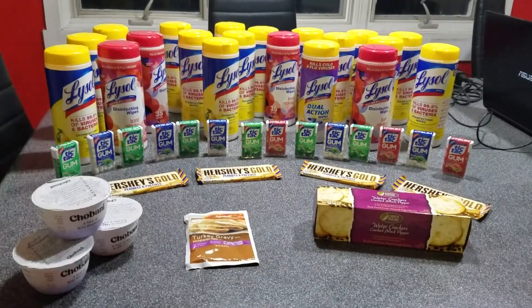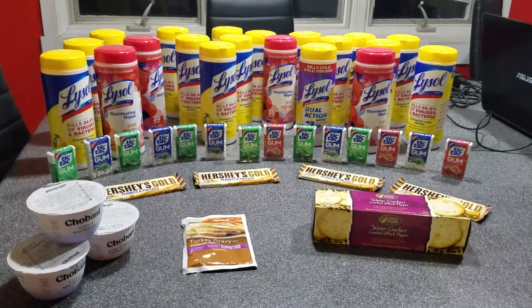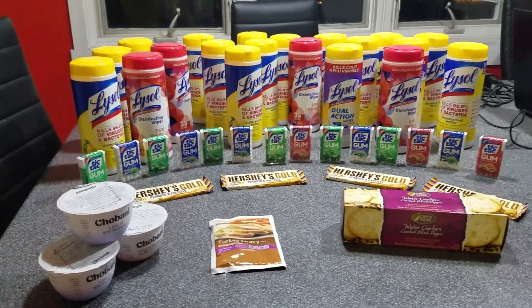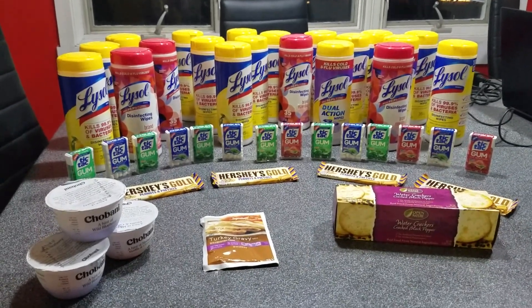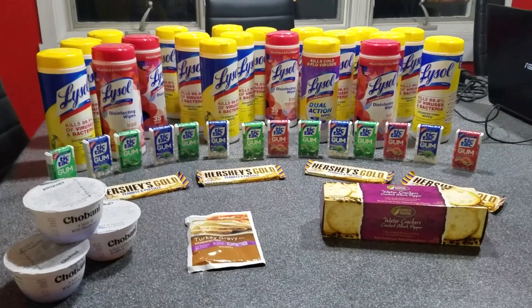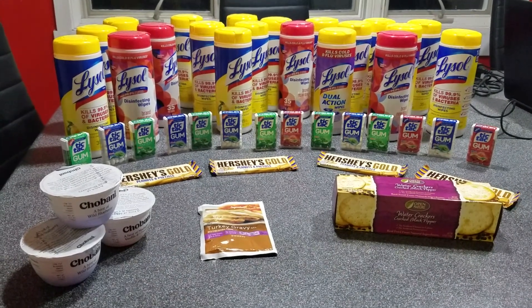I had a rain check from the Lysol deal that was a couple weeks ago, and today was the last day for the coupons — they were going to expire. They were 50 cents off one 35-count and up Lysol wipes. The deal I had the rain check for was buy five, save five instantly. They were $1.99 originally. Buy five, save five instantly, and then the 50-cent off coupon doubled, making each one free. So I was able to redeem that and get all those free.